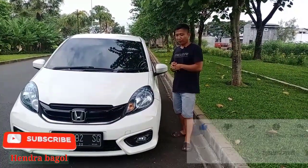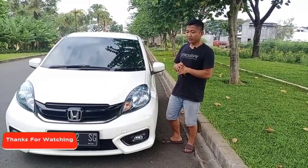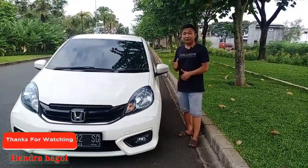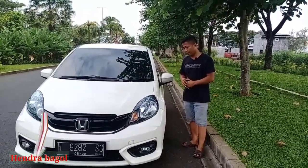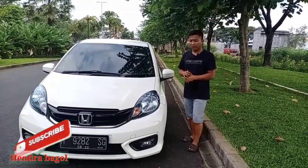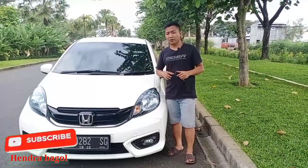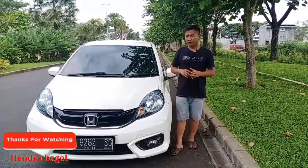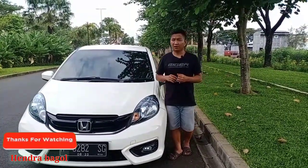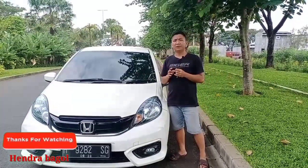Untuk Honda Brio sendiri memiliki atau menyuguhkan beberapa varian dari tipe terendah sampai tipe tertinggi, dan menawarkan dua transmisi juga — ada manual dan matik untuk tipe-tipe tertentu. Yang tipe pertama itu awal-awal ada Honda Brio tipe A, tapi masyarakat umum jarang sekali mengetahui bahwa ada Honda Brio tipe A.